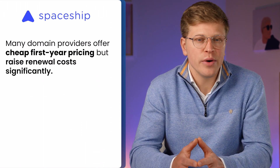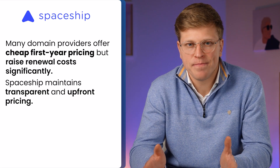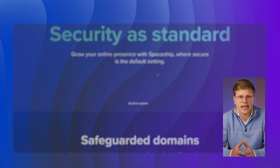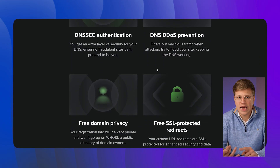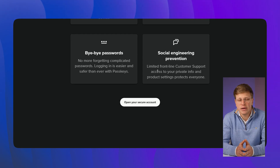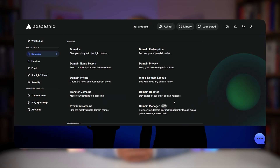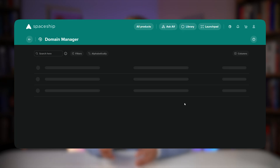Now let's talk about domains. If you've ever bought a domain name, you know that many companies give you a low first-year price and then hike it up when you renew. Spaceship doesn't really play that game — their pricing is clear from the start and renewal costs stay reasonable. Privacy protection is included for free, which means your personal information like your name, address, and phone number stays hidden in the public WHOIS database, helping reduce spam. For people who have more than one domain, Spaceship's bulk management tools make it easier to update settings or renew multiple names at once from one dashboard.